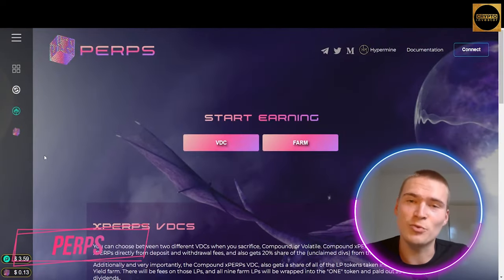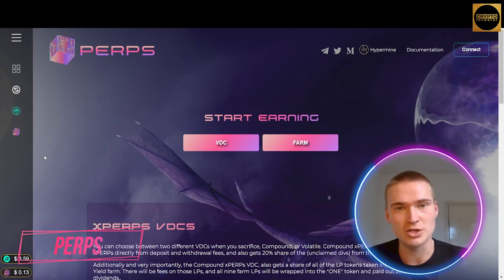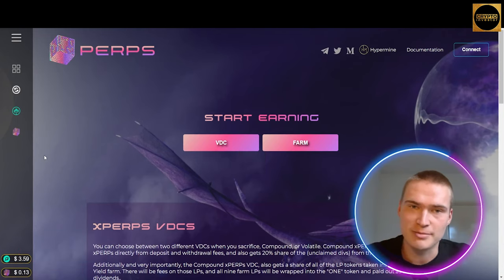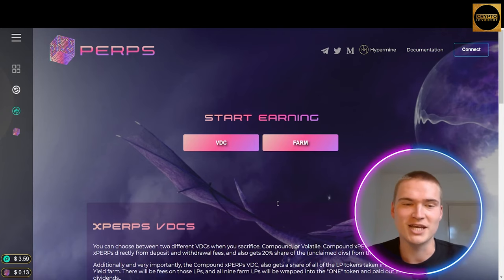All right, let's dive right into this video. All the links you will need for Perps will be down in the description. In this video we will talk about Perps, a newly launched DeFi platform with a yield farm, a perpetual exchange, and VDCs. We'll get to what those VDCs are a little bit later, but let's start by checking out the yield farms that they have just launched. They're new — you can get some crazy percentages in APR and APY on those yield farms.